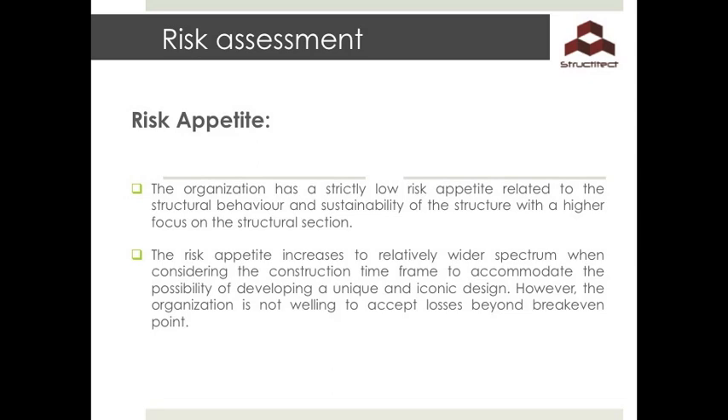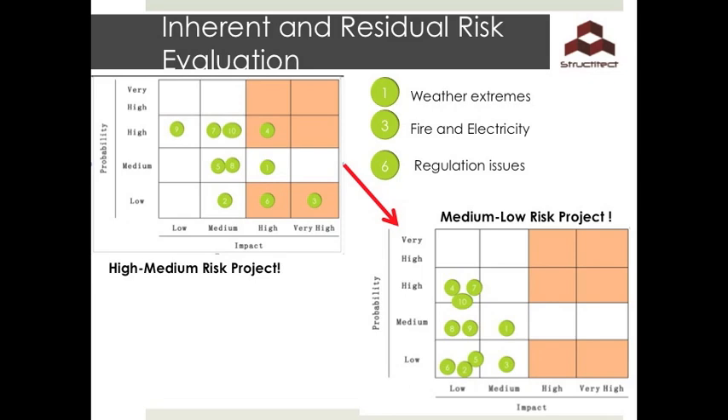In order to define the types and level of risk for the project, we have defined a risk appetite statement which can be summarized by structural behaviour, sustainability, financial risk, and time constraints. An inherent risk assessment was carried out and the top ten possible risks were listed and plotted on a probability versus impact diagram. Extreme weather conditions, fire, and regulations were identified as the initial critical risks. Mitigation measures were considered to reduce these risks, and consequently a residual risk assessment was carried out that changed the project from a high-to-medium risk to a medium-to-low risk project.